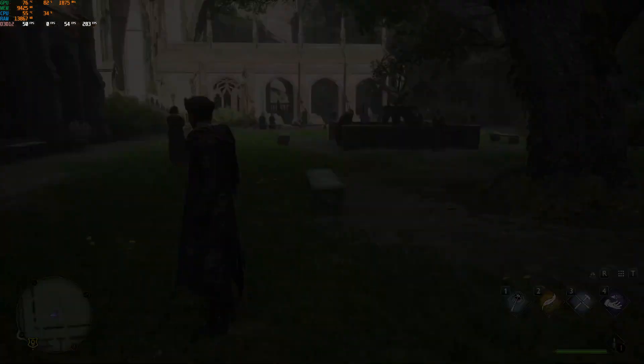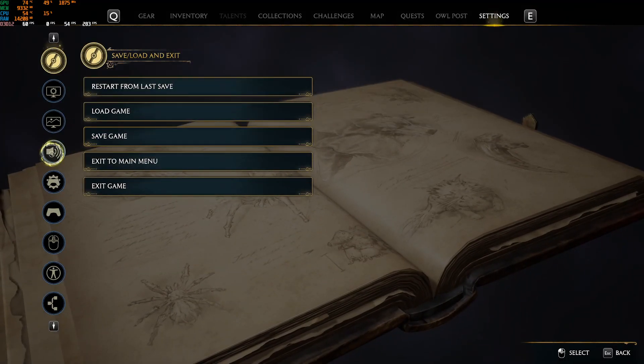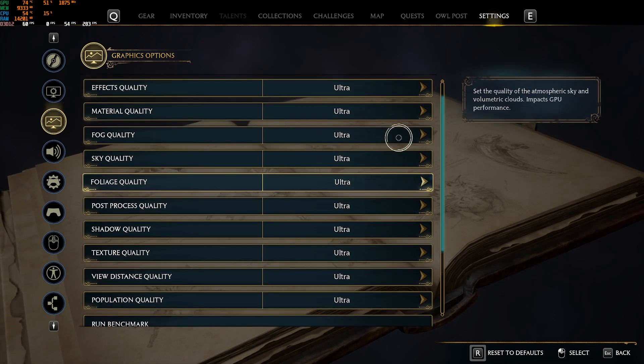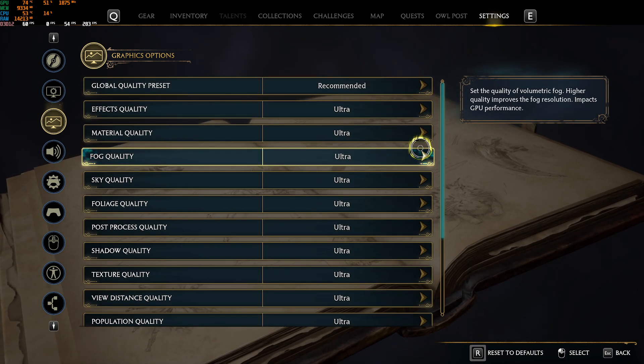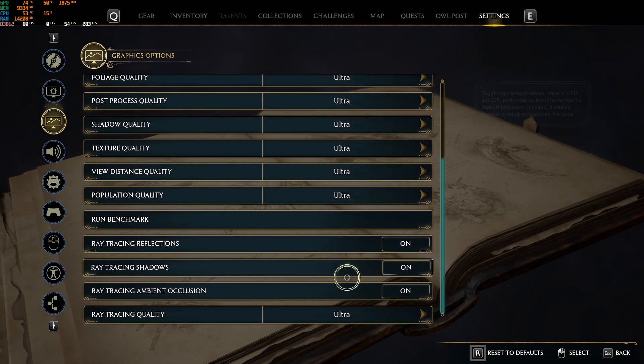Without further ado, let's get straight into the benchmarking. I'll show you the settings I have right now — as you can see everything is on ultra, I am on 2K resolution, and ray tracing is on with everything enabled.